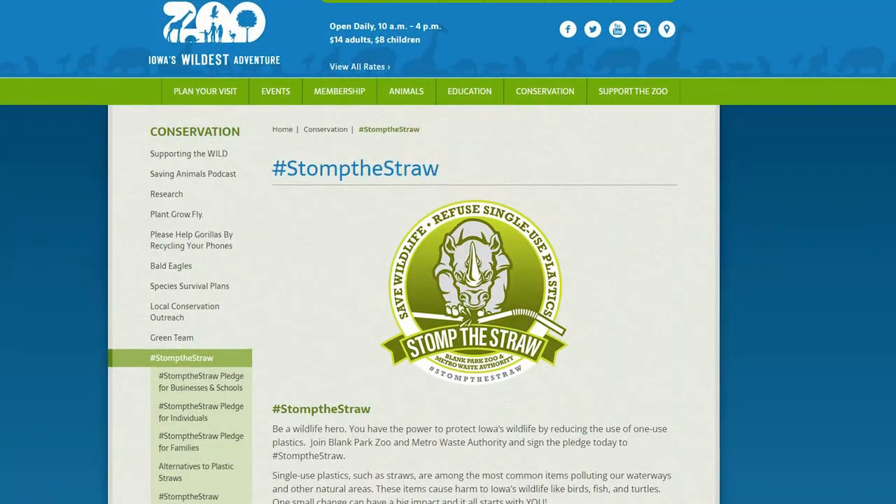We can all do our part to save terrapins and other aquatic turtles by developing habits to protect our waterways. Some examples include reducing single-use plastic, planting a garden to help reduce erosion, and supporting responsible pet ownership. For more information on how you can help, check out Blank Park Zoo's website.